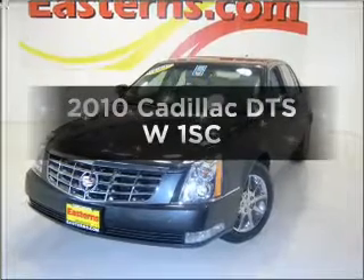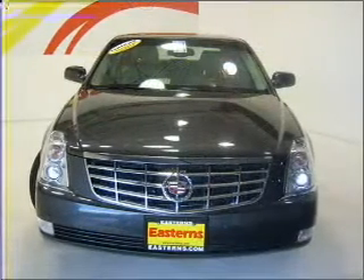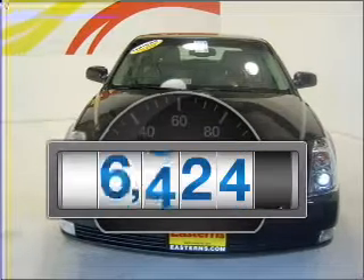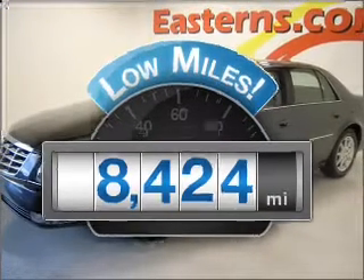Check out this 2010 Cadillac DTS. If you're looking for a first-rate auto, this one could be yours today. Why worry about high mileage? Choosing a ride with lower mileage is the right choice for your busy life.